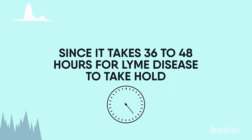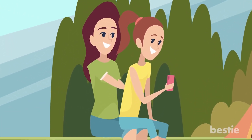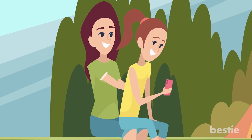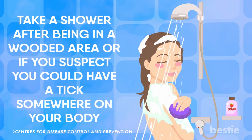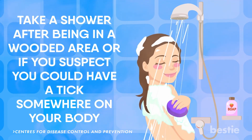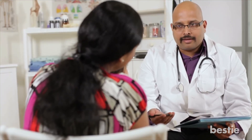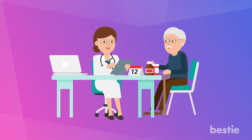Since it takes 36 to 48 hours for Lyme disease to take hold, taking proper precautions and checking yourself, your family, or friends for ticks after being in an area likely to have a higher population of the disease-carrying insect can really decrease your risk. The CDC also recommends taking a shower after being in a wooded area or if you suspect you could have a tick somewhere on your body. Take precautions if you do find a tick and don't remove it with your fingers — instead, head to the doctor or try using tweezers to remove the insect. If you think you may be infected with Lyme disease, make sure you always seek out a medical professional.